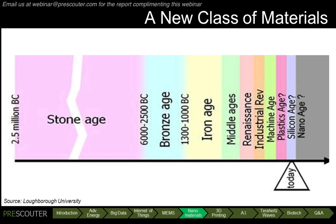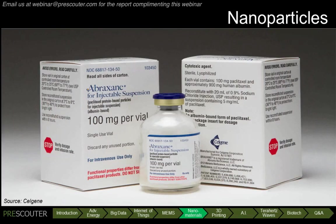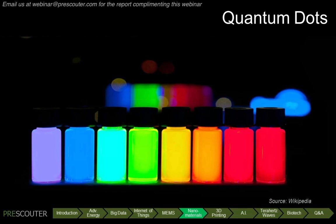Most of the nanomaterials on the market today are zero-dimensional, such as nanoparticles and quantum dots, but higher-dimensional nanomaterials are increasingly becoming commercially available.